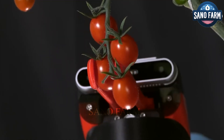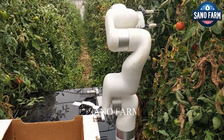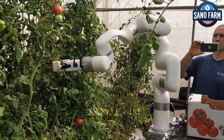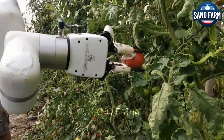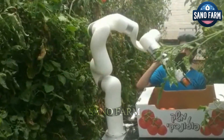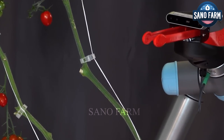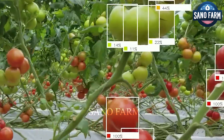Controlling a robot involves a complex computer vision system, utilizing high-resolution cameras and advanced algorithms to identify ripe fruits and vegetables ready for harvest. Cameras capture detailed images of the produce, and algorithms analyze them to determine size, color, and ripeness.